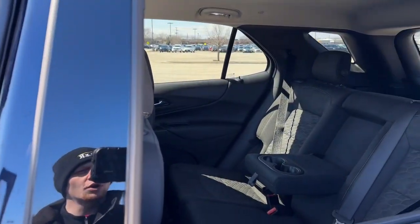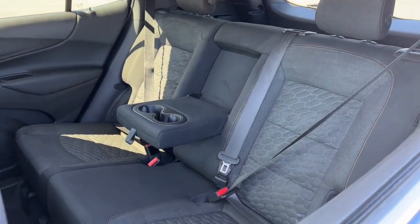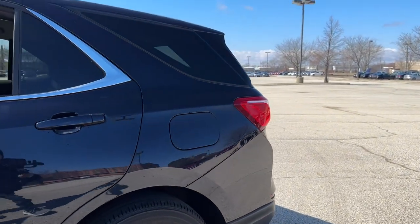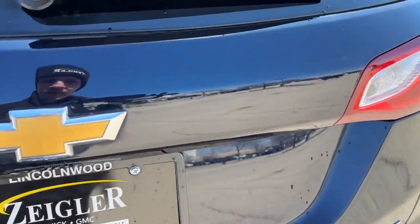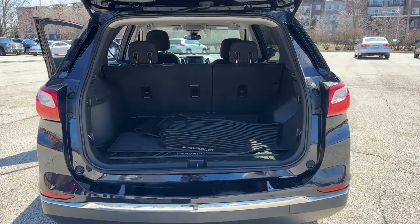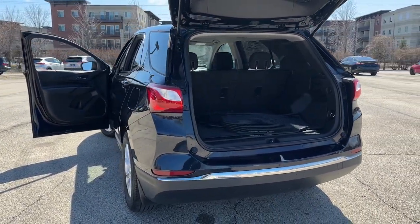In the second row, we have a 60-40 split-fold cloth seat equipped with two USB ports and two cup holders for passengers, a capless fuel system, LED brake lamps, and a power release tailgate. Come on down to Ziegler Buick GMC today and lock in a deal on this Equinox before you miss out.